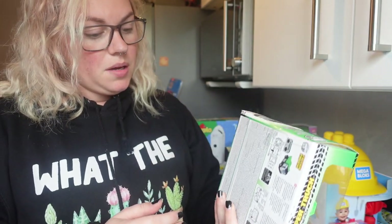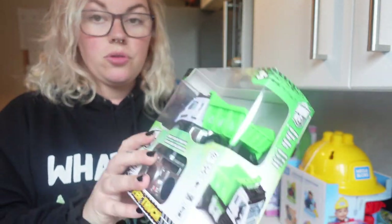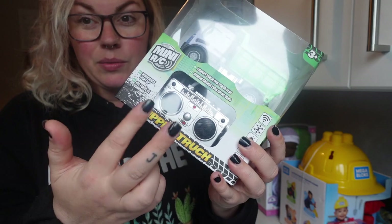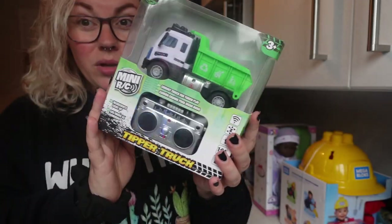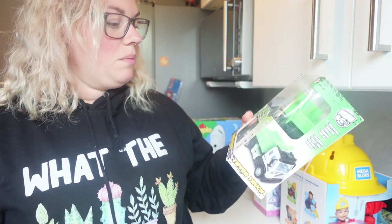I got him this from The Entertainer — it was £3 in the sale. It's a remote-controlled tipper truck, super cute with really easy controls, just like two buttons for backwards, forwards, and go. Daddy will love this too! For three quid I thought it was brilliant. The girls have a really big monster truck but it's too big for him — this is a nice little one he can play with, and the headlights light up, which he'll love.